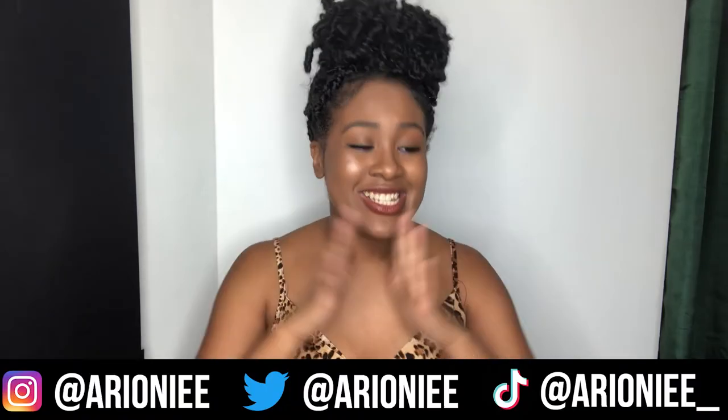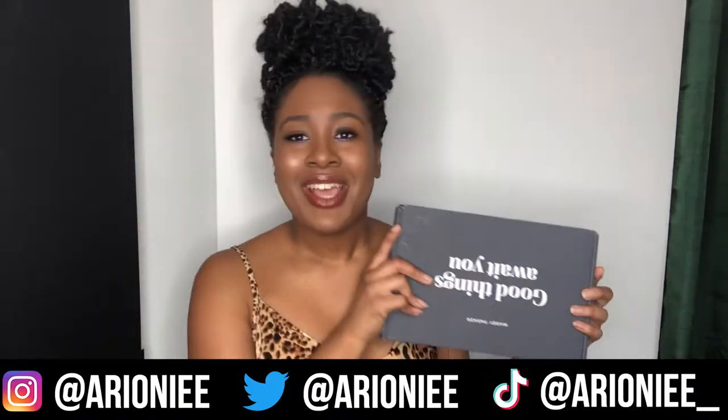These actually remind me of the glasses I used to wear that had no lenses — well, they did have lenses but they weren't prescription — back when I was in like seventh grade. Hey y'all, welcome or welcome back to my channel! If you're new, hey, my name is Arianne and in today's video we are going to be doing a Warby Parker try-on haul.